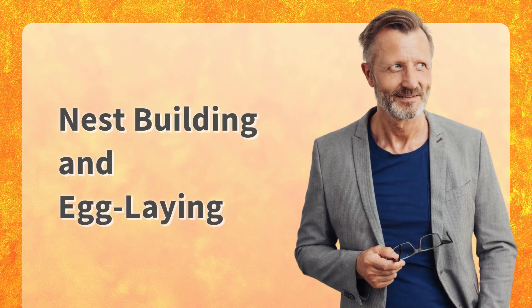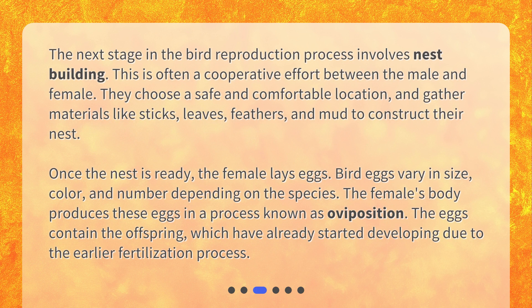Nest building and egg-laying. The next stage in the bird reproduction process involves nest building. This is often a cooperative effort between the male and female. They choose a safe and comfortable location and gather materials like sticks, leaves, feathers, and mud to construct their nest.